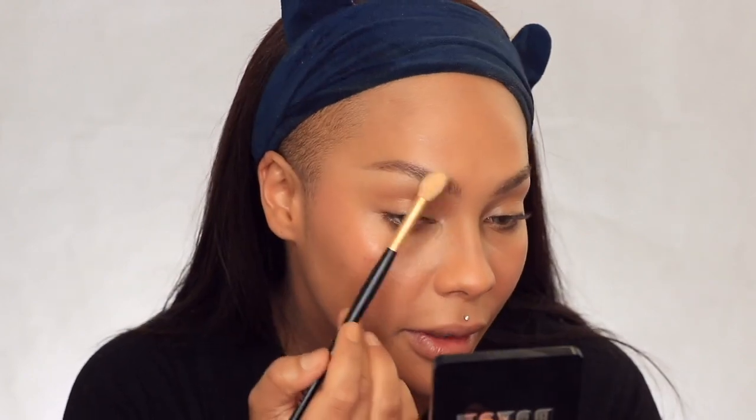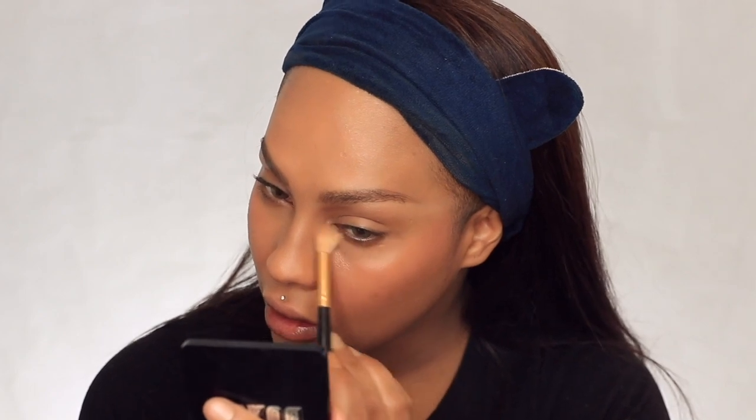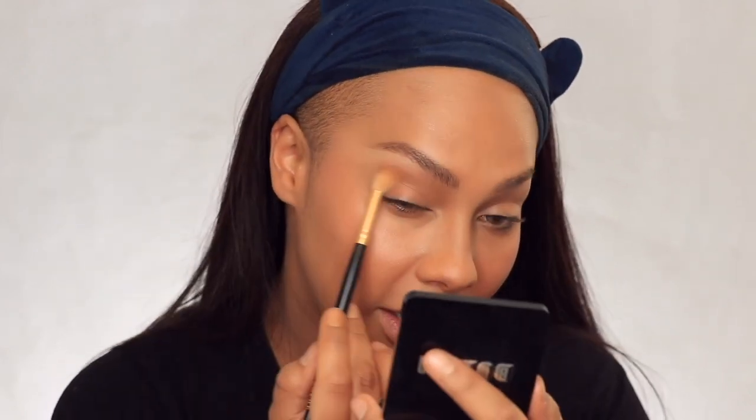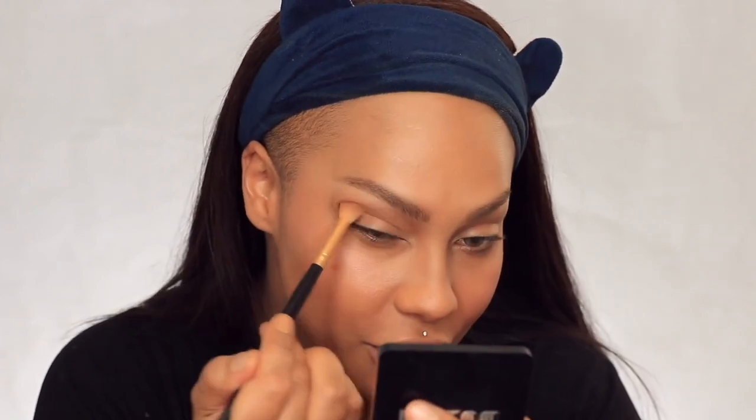Taking a little bronzer along the jawline gives you a nice snatched jawline. Then with a blending brush from that same Morphe set, I'm doing a little bronzer right underneath my brow — this gives your eyes a less flat appearance, being super light-handed. A tiny bit of bronzer right underneath my lower lash line helps draw the eyes open. Then I'm pushing it into the crease, starting where I want the most product and pulling all the way out, then blending it into the oblivion.